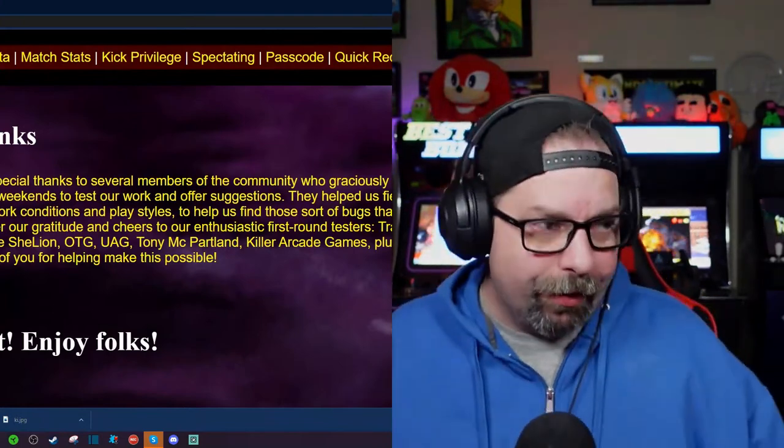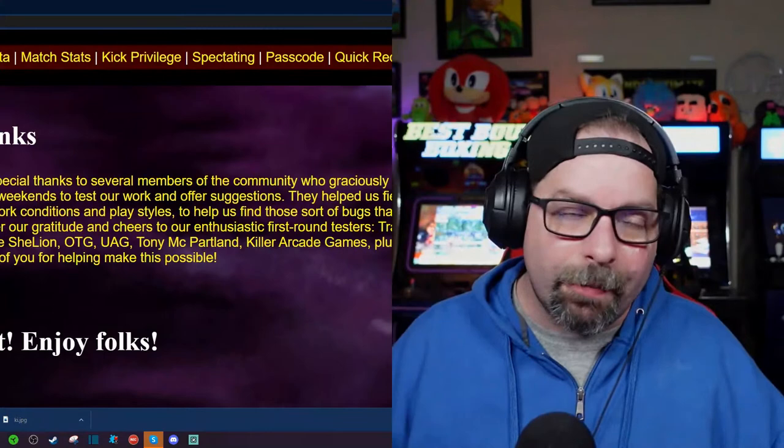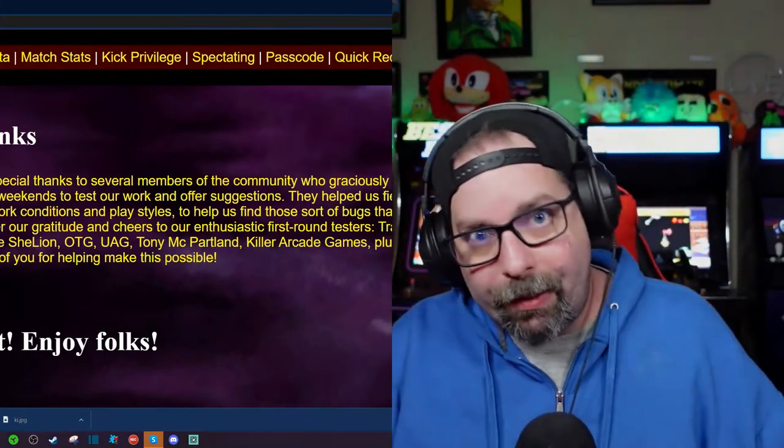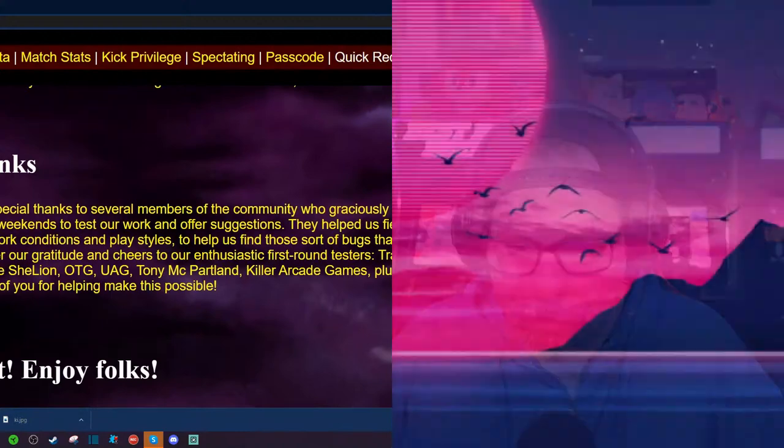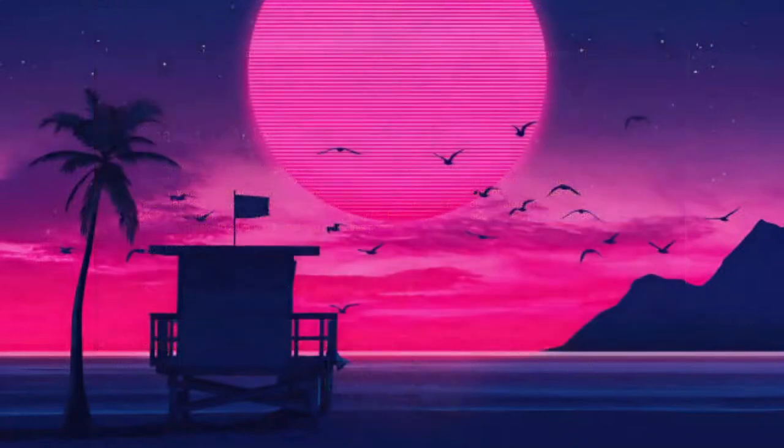For those of you who have the cabinet and like doing online fighting game tournaments, or just like kicking back and watching other people fight to pick up tips, tricks, combos — without sitting there watching YouTube videos — this is great. A lot of fighting game enthusiasts apparently participated in the beta, including Travis MCP, She Lying Gaming, OTG UAG, Tony McPartlin, Killer Arcade Games, and a member of Team Encoder.